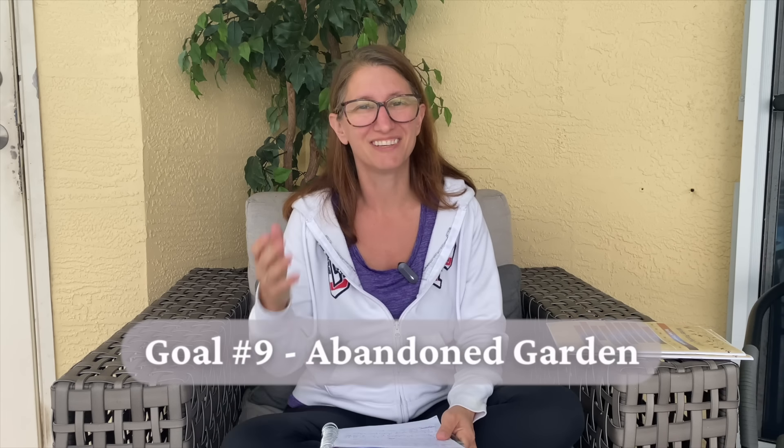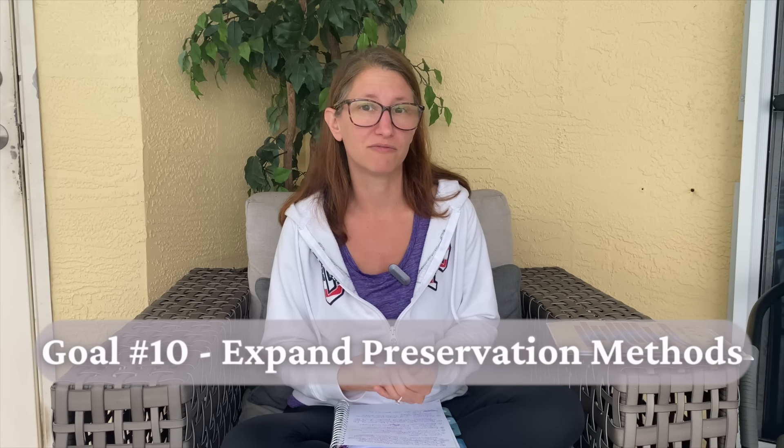Goal nine was to see how the garden would do when I abandoned it — I went on an RV trip for two months and left the garden to fend for itself. The tenth and last goal was expanding how I preserve my food. So let's walk through each goal in detail — what was successful, why, what failed, and what I'll do differently next year. And the big deal at the end is we're going to talk about goals for 2024. Setting goals and checking back on them is super important because it makes you more likely to achieve or at least make progress on them.